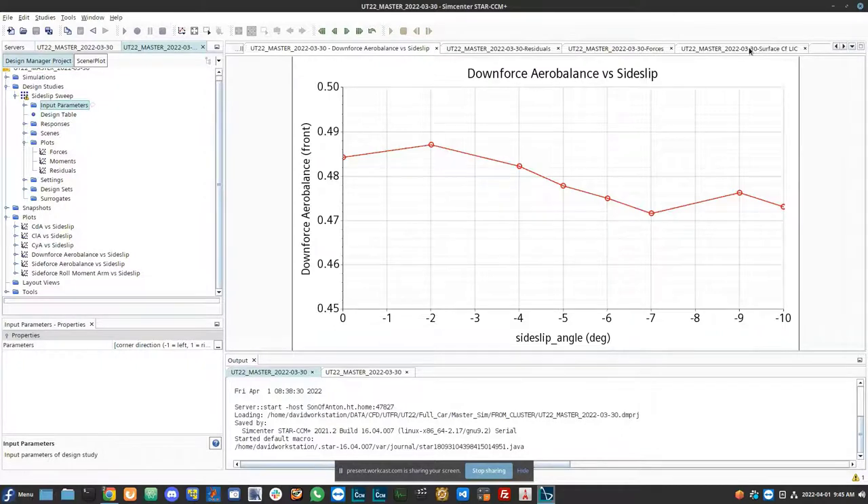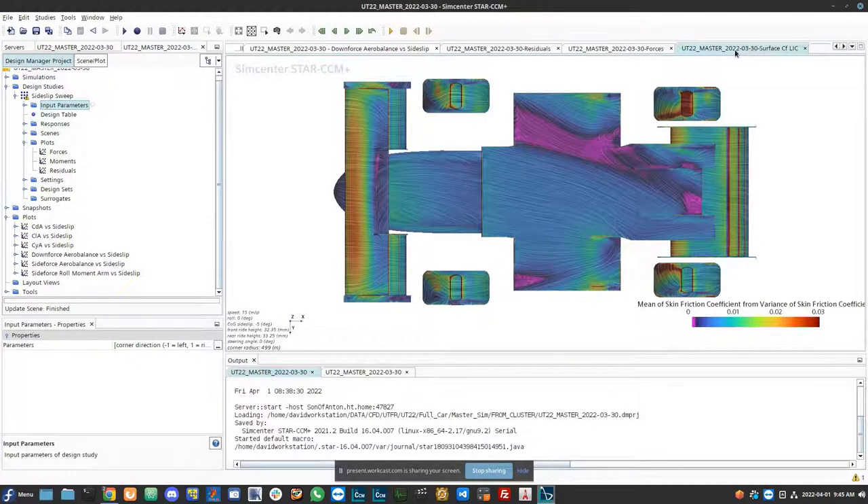David covered a lot quickly. Finer details on function syntax in StarCCM+ are all in the StarCCM+ user manual, which contains lots of great information to fill in any gaps.